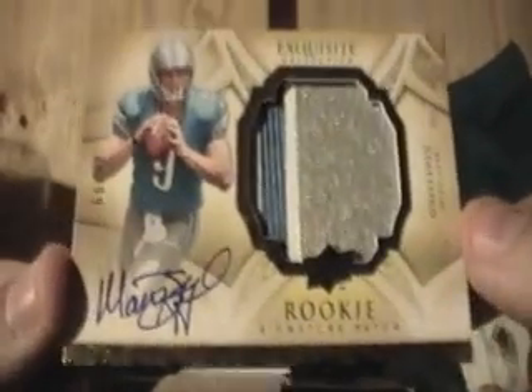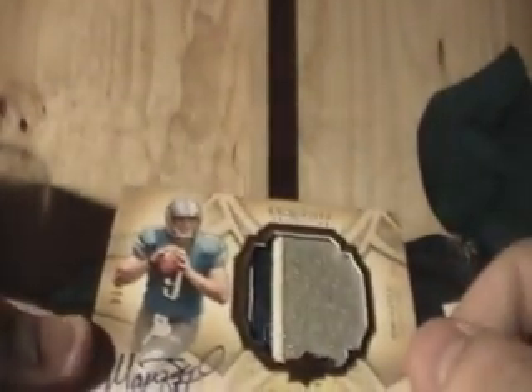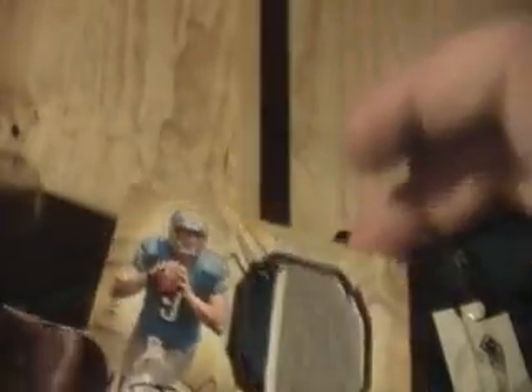Just out of my last case of Nasty Treasures, the last pack — I had Matthew Stafford from the patch. And this one I have, what do you know, Matthew Stafford out of 99. That's badass. Hopefully it comes good, because that's nasty. So far, so good.